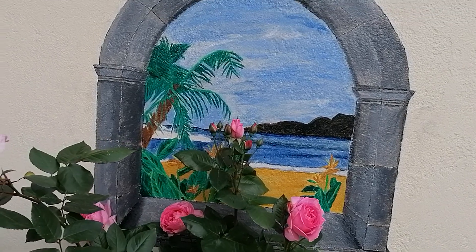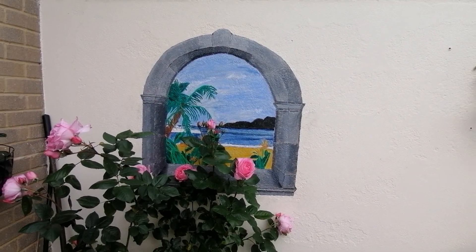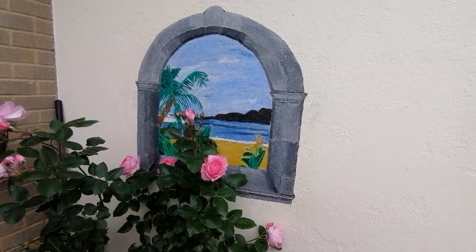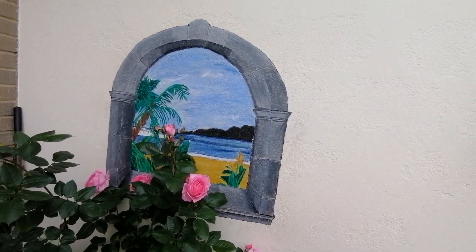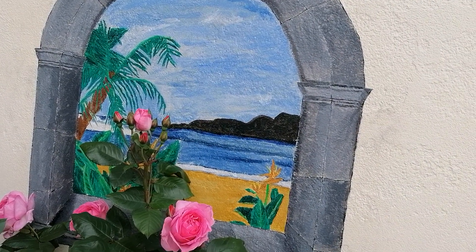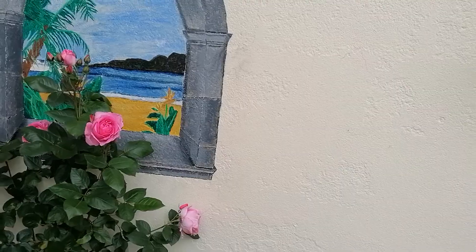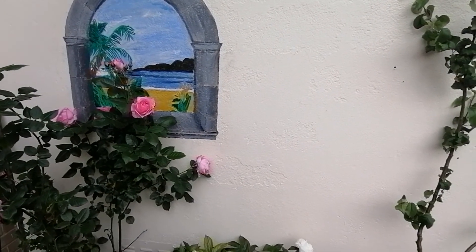This is a painting that I did because I was bored one day in lockdown, and it just reminds me of all my holidays abroad with my family. I'm going to take you around my garden and show you some of the plants.